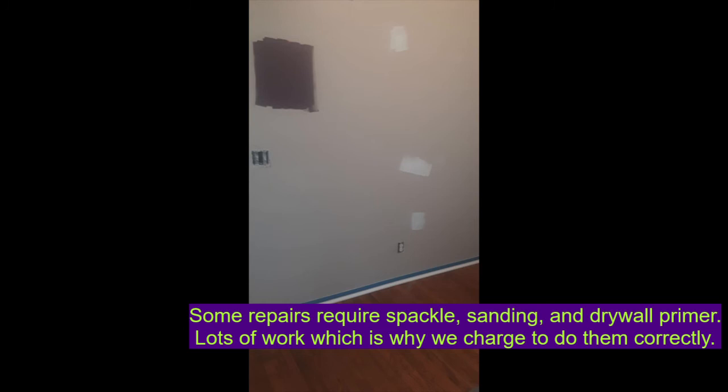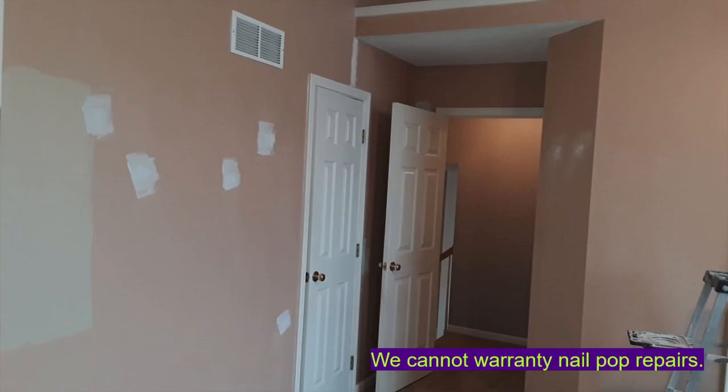That's why we charge a very nominal fee to fix these issues. One important thing is that we cannot warranty nail pop repairs, because they can come back due to the previous reasons and not because of our workmanship. Once again, thanks for taking the time to watch this video and we look forward to working with you on your next project.